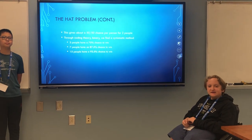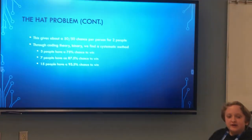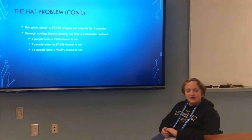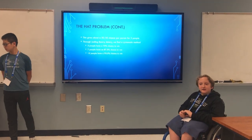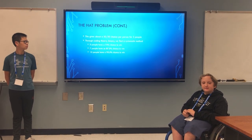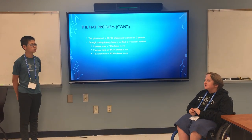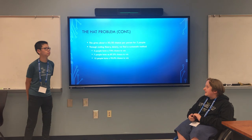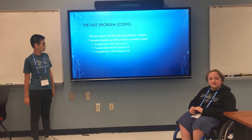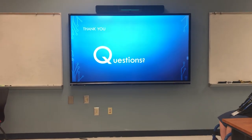In a situation of three people, our class came up with a simple strategy: after you're given your hat, you look at the other two people, and if they have opposite hat colors, you say nothing. If they have the same hat color, you guess the opposite of that color. When there were four people, we couldn't find a strategy that produced a result better than 50%. With Dr. Salazar's help, we used binary in a situation with seven people, and it had an 87.5% chance to win. With 15 people, it had a 93.5% chance to win. Any questions?